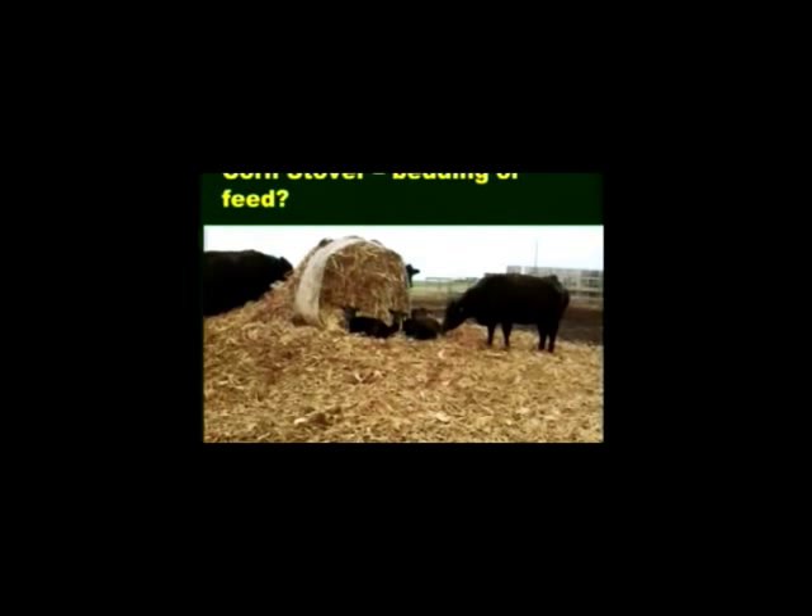When it comes down to corn stover, it's really cheap — a low-cost feed. It's great for bedding, but it does have a cost. Maybe a producer should look at corn stover as part of a cow feed ration rather than a calf feed ration, just because of the way the cost structure works.